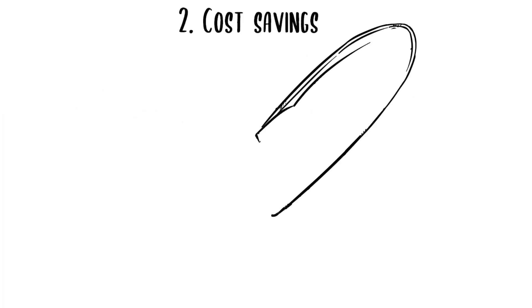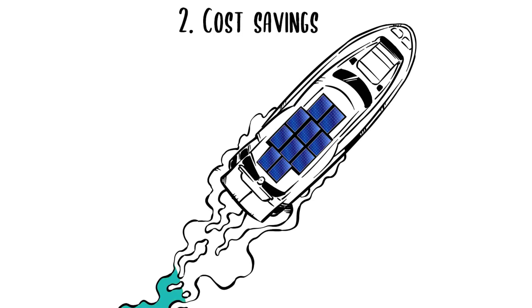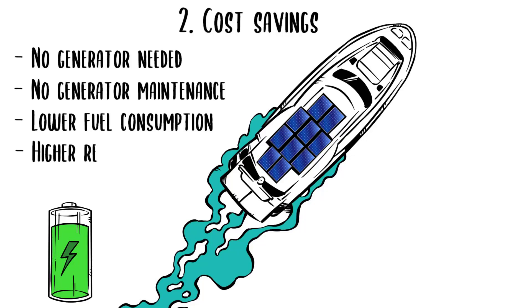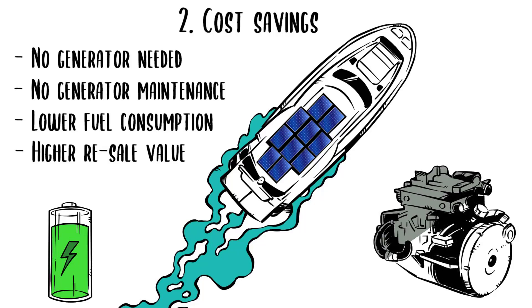Cost Savings — you might not be able to cover the full H-Drive package with fuel savings, but there are quite a few points to consider. No generator needed, as the huge LiPo battery will power up all your appliances. No generator maintenance — on a normal boat, it's every 200 hours. Lower fuel consumption — from experience, a third less. Higher resale value, since the boat will be in electric mode for a third of the time minimum, reducing the total number of engine hours.